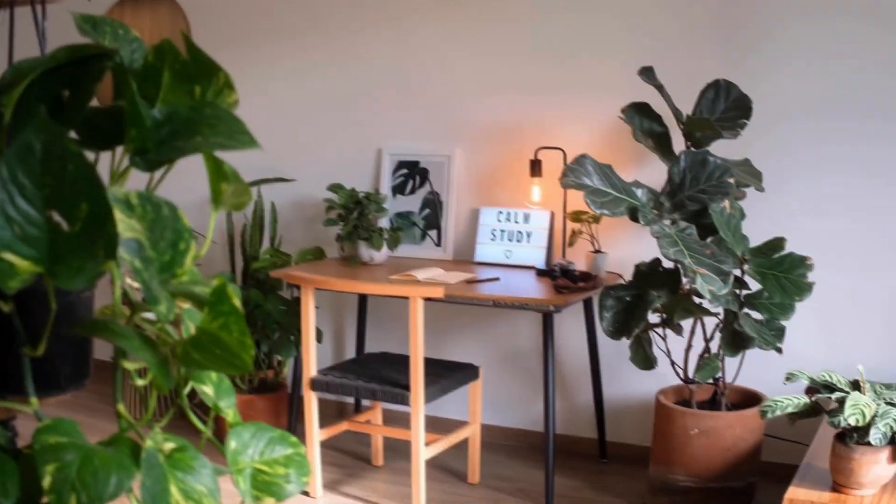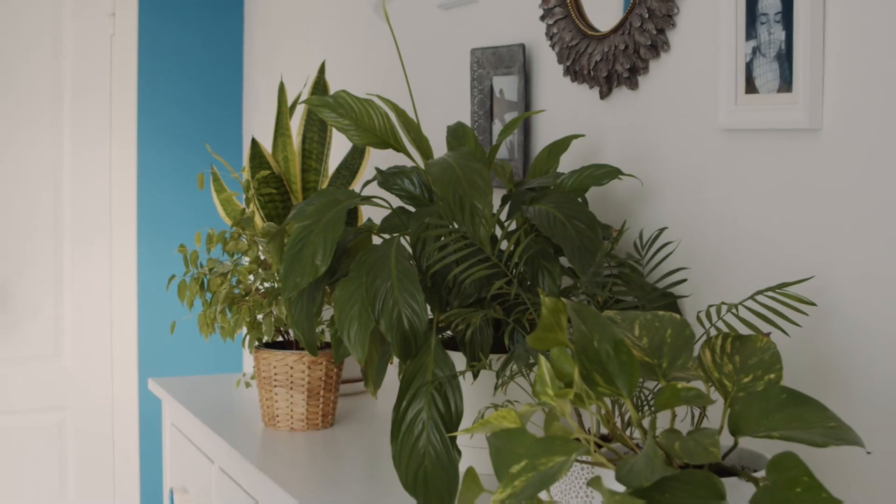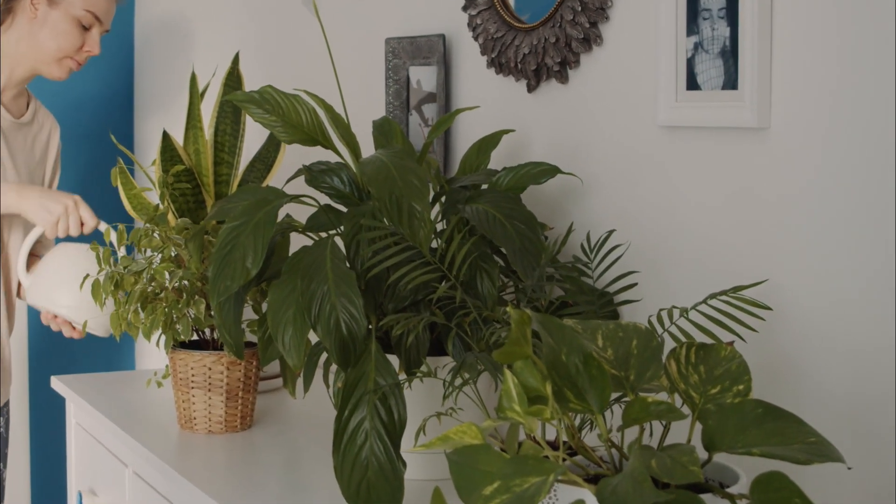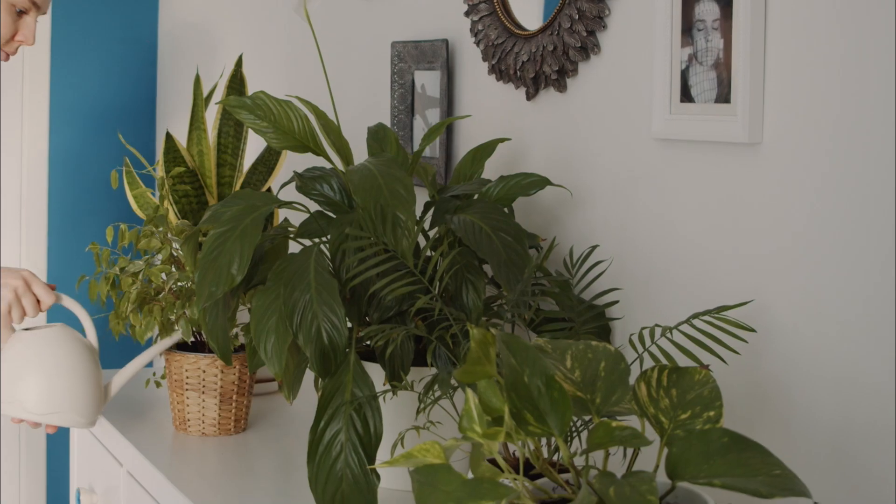Imagine, while you're resting, they're hard at work, improving the air you breathe. If you want to amplify the effect, group four to six of these plants together to create your own air-purifying squad.